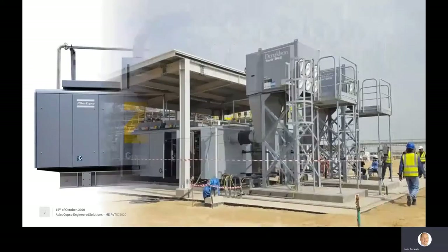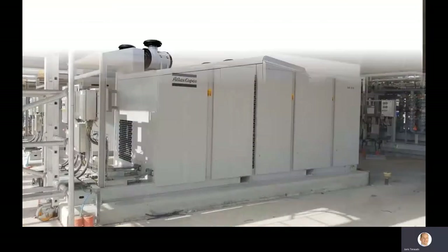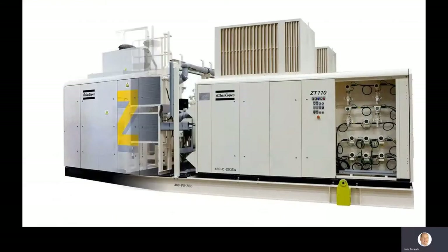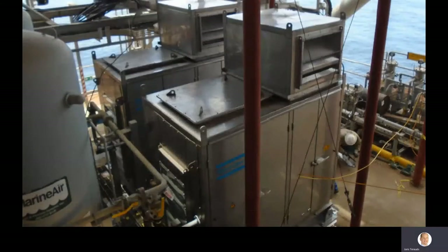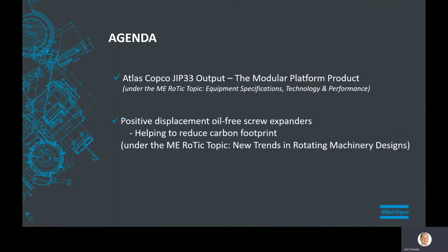For the same non-hydrocarbon low pressure utility service, Atlas Copco can also provide — adding to the scope of supply — the extra layers of project compliance requested, as seen in the examples. Today I will briefly talk about two topics: Atlas Copco and JIP33 output, the modular platform product, and positive displacement oil-free screw expanders reducing carbon footprint.